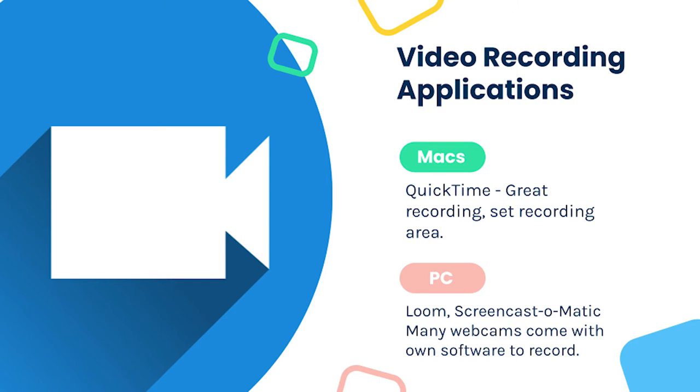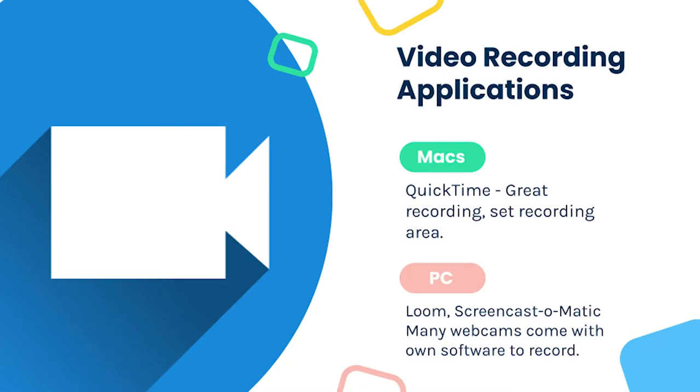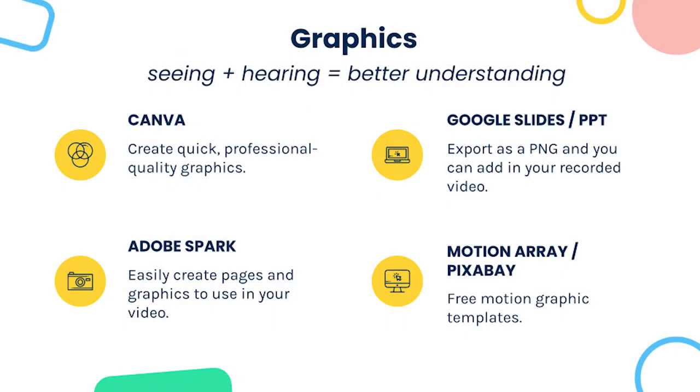For screen recording tools: on Mac, QuickTime comes pre-built and is a great recording option — you can set a recording area or record your whole screen at high resolution. For PC, many webcams come with their own recording software. Other options I'm aware of are Loom and Screencast-O-Matic. If you're looking to purchase software, Camtasia is a really great screen recording tool that many PC users at UEN use.